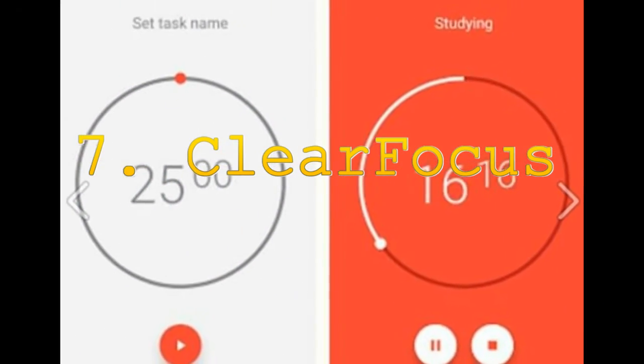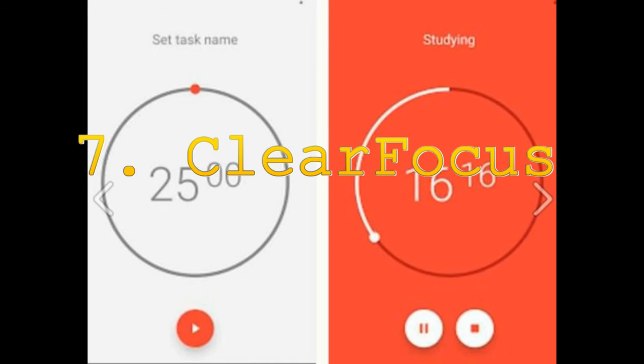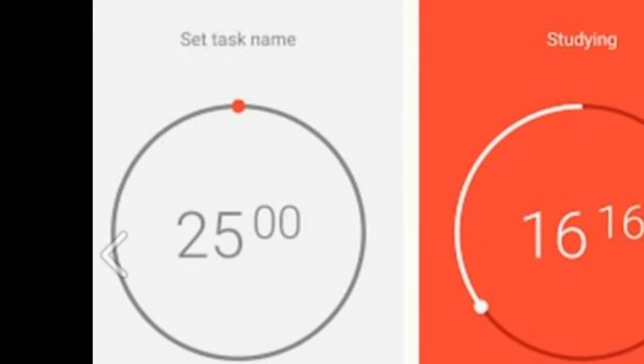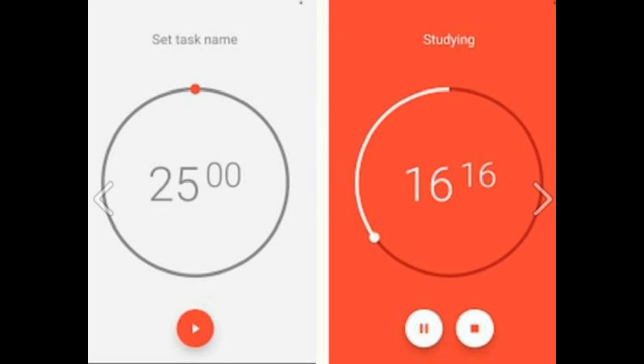7. If you get distracted easily, download this as early as possible. It enables you to set work sessions for yourself and time them as you wish. Similarly, it lets you set break sessions for yourself. This way, it helps you manage your time more effectively. It also gives you options like disabling all the apps that distract you, or disabling Wi-Fi, or sounds and vibrations. You can also check the total time you worked or took breaks on this app.